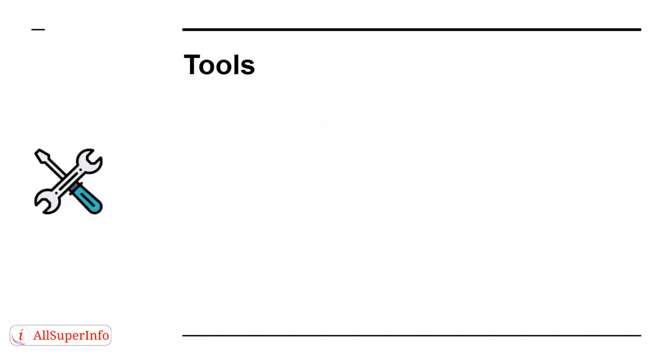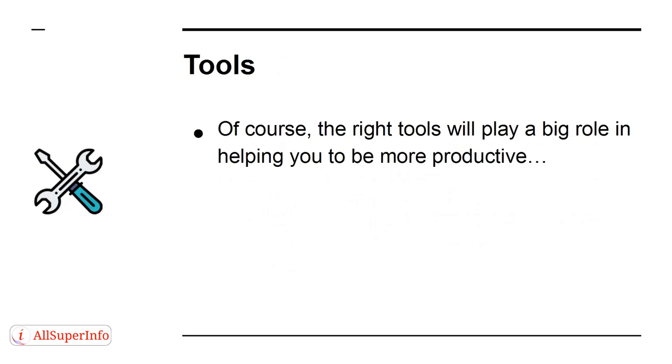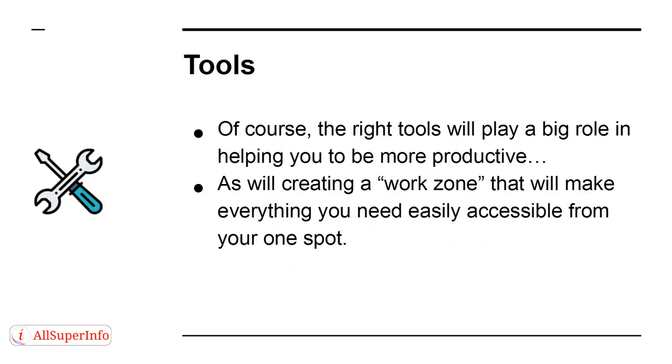Of course, the right tools will play a big role in helping you to be more productive, as will creating a work zone that will make everything you need easily accessible from your one spot.